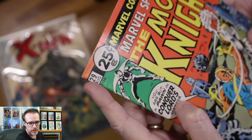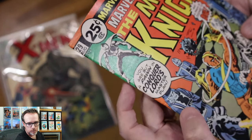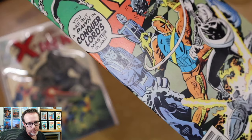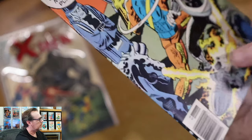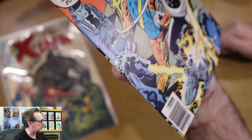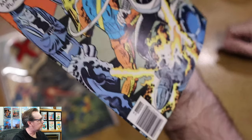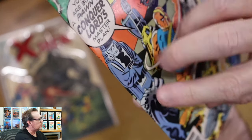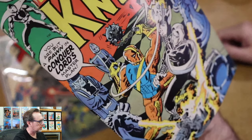Looking at the defects: at the top there's some general creasing — pressable defects, pretty cool. The corner box doesn't have a ton of color breaks. The largest spine ticks are right there and there — even modern releases can have those. I count about three to four major color-breaking spine ticks, and several creased ticks that aren't really color breaking.